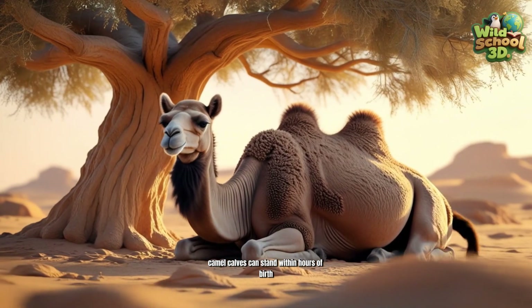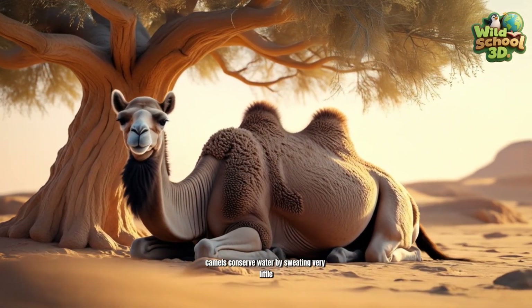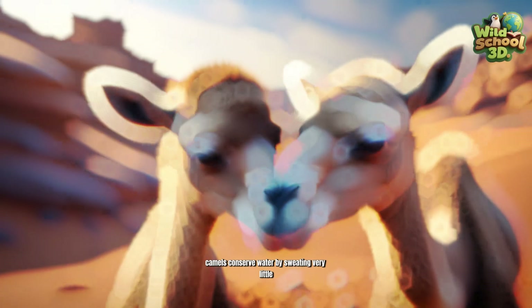Camel calves can stand within hours of birth and depend on their mother's milk for survival. Camels conserve water by sweating very little, allowing survival in extreme heat without quick dehydration.